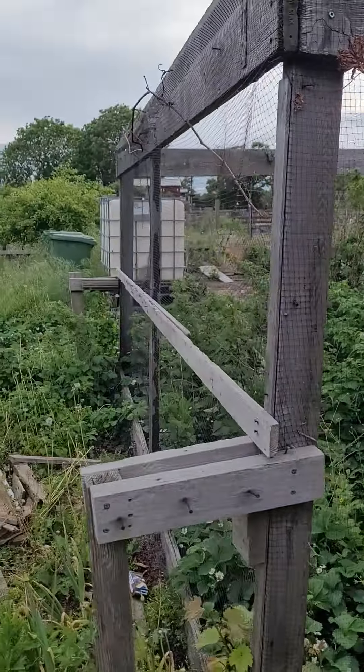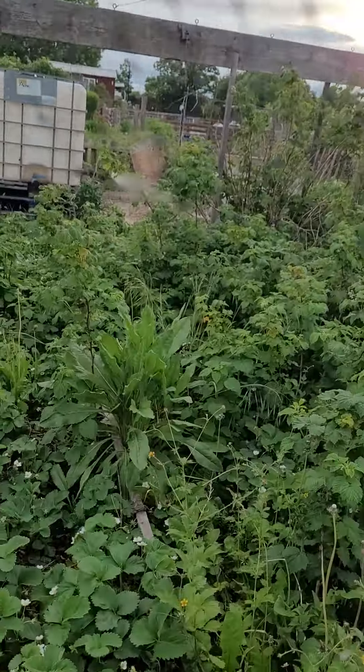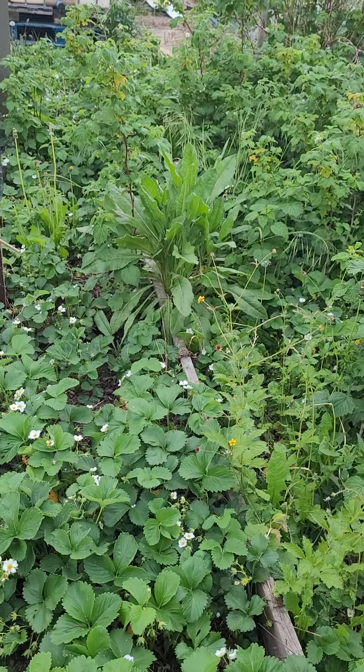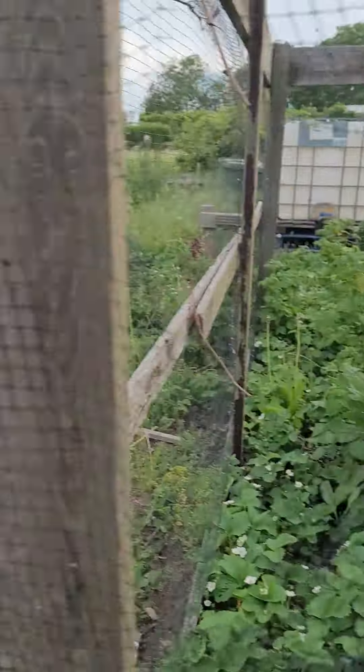We've got a nice big fruit cage which is pretty good. Loads of strawberries and what looks like raspberries in there — loads of them. Amazing.